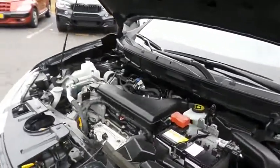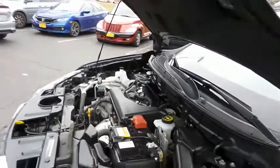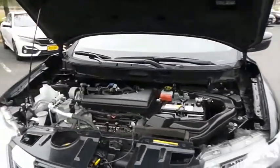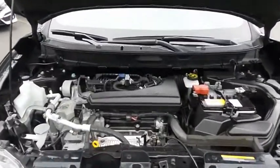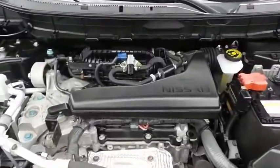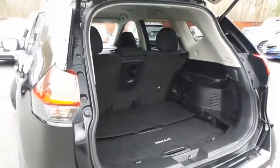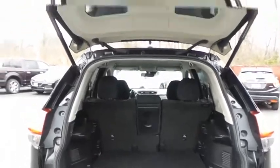The Nissan 16-valve dual-overhead cam 2.5-liter four-cylinder engine has plenty of power, and equipped with EcoDrive mode technology, it gets an outstanding 32 miles per gallon on the highway. This Rogue offers plenty of rear cargo space in the hatch, and the power liftgate closes with the push of a button.